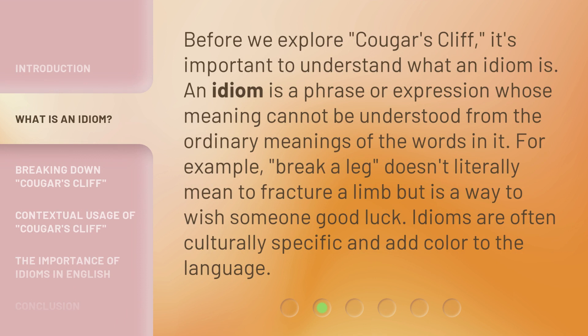Before we explore Cougar's Cliff, it's important to understand what an idiom is. An idiom is a phrase or expression whose meaning cannot be understood from the ordinary meanings of the words in it. For example, 'break a leg' doesn't literally mean to fracture a limb, but is a way to wish someone good luck. Idioms are often culturally specific and add color to the language.